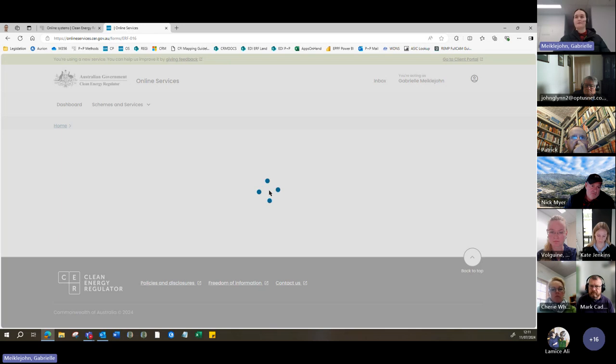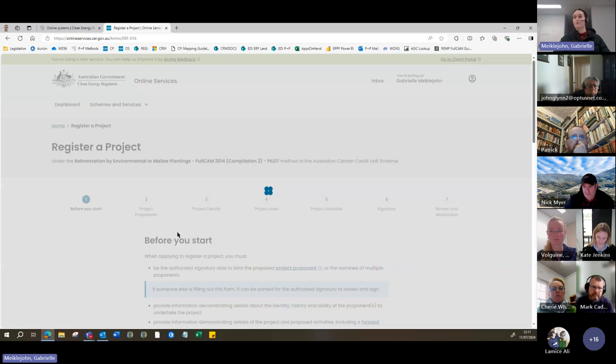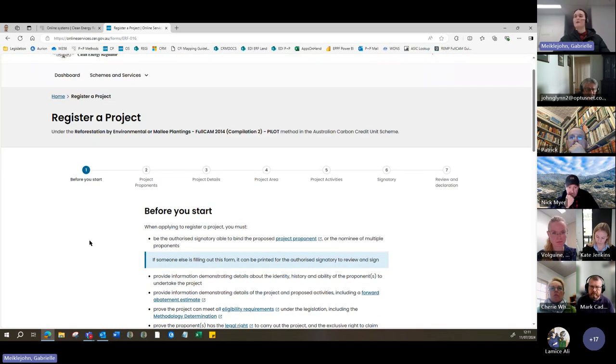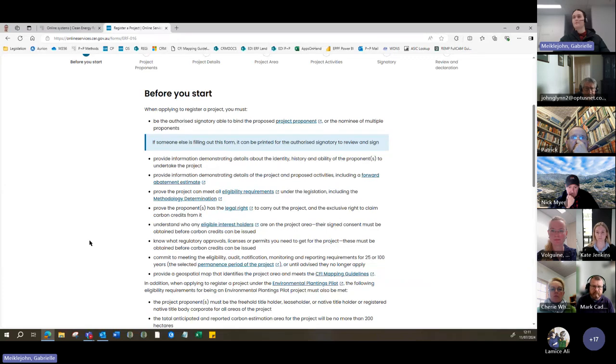The form is split into a number of different sections: project proponents — information about who's running the project; project details — information more broadly about the project; project area — where we're looking for geospatial data and other information; project activities — information to confirm that your project is in line with what's required in the method; and finally some signatory and declaration aspects that are largely administrative. The 'before you start' page will take you through some information about participating in the scheme and provide useful links through to legal rights, eligible interest holders, and permanence periods. There is also a page specifically on the environmental plantings pilot, which is a very good page providing information on eligibility, excluded activities, reporting, and audits.